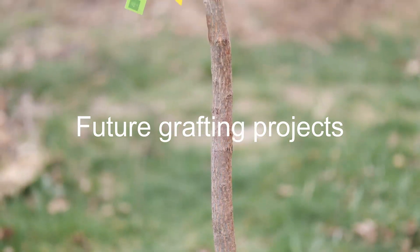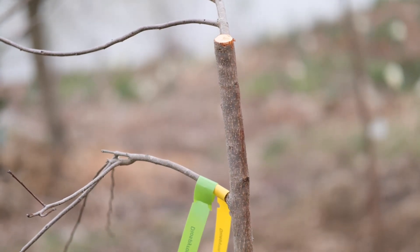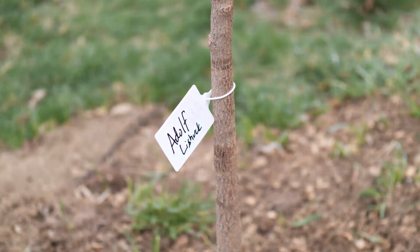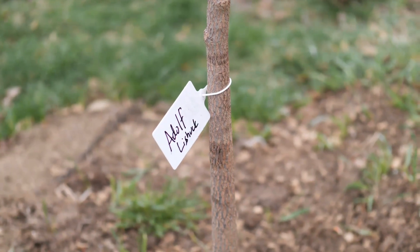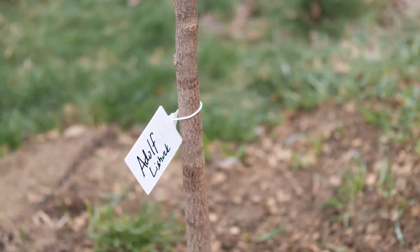The local nursery had some balled and burlap fruit stocks. These are not grafted yet, but they will be in about a month and a half.